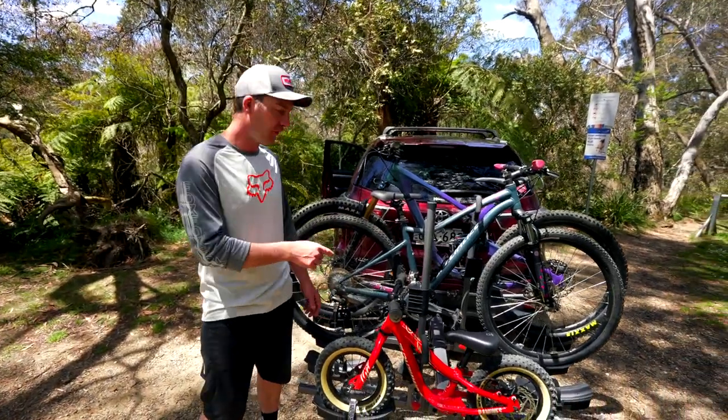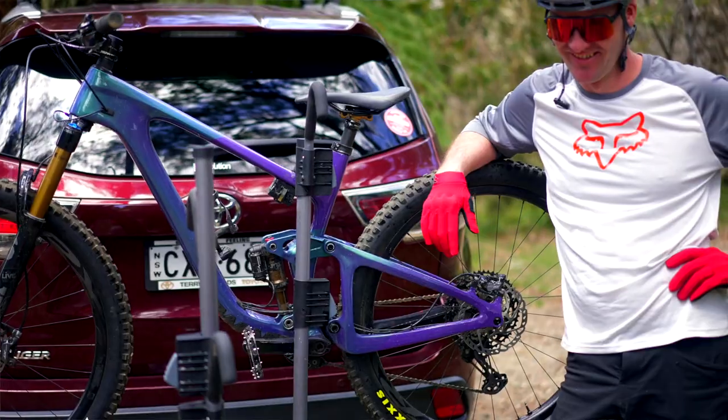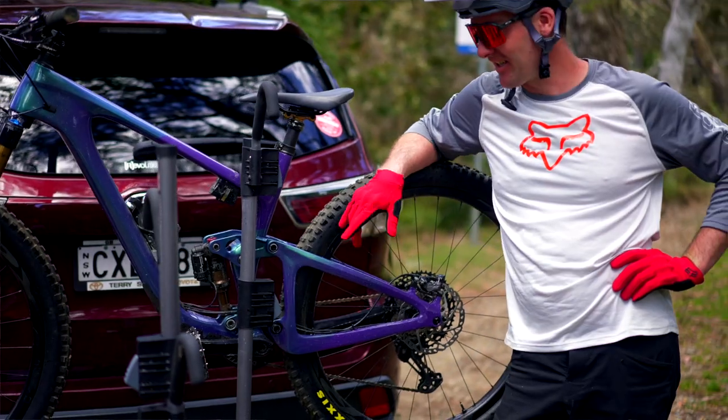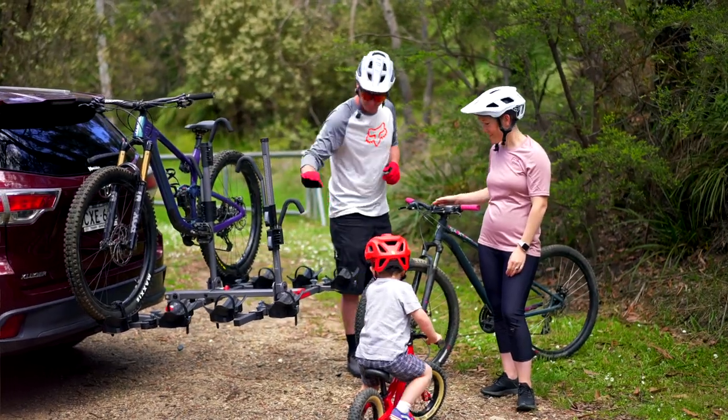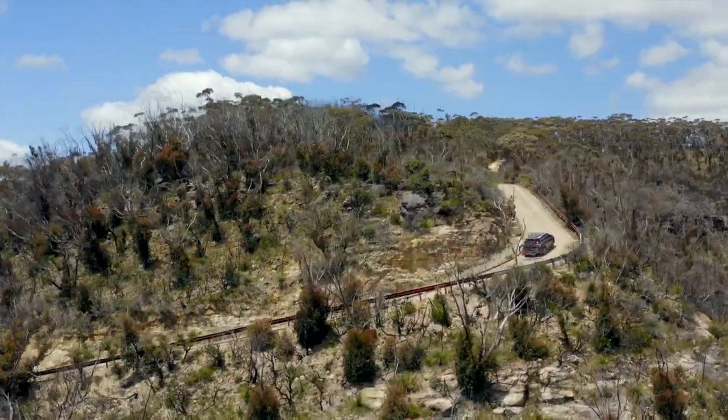Check out the Yakima Four-Timer. This is a high quality, feature-loaded rack that's also very versatile and easy to use. Its carry load is super impressive at over 80 kilos. Now obviously this rack will hold up to four different bikes.